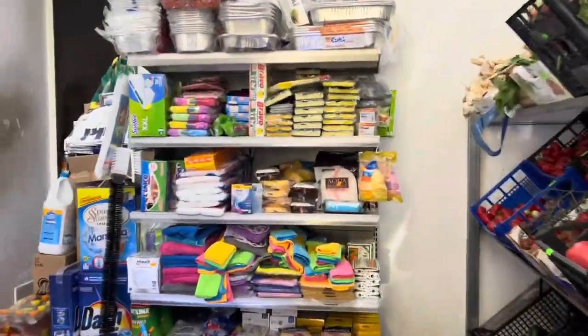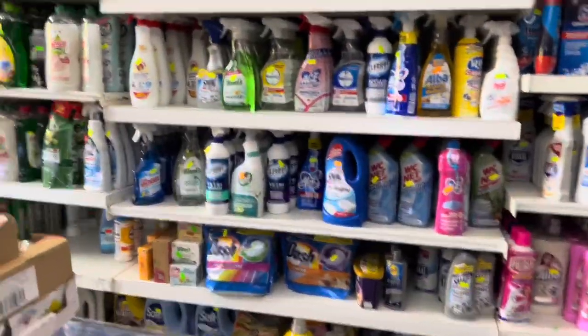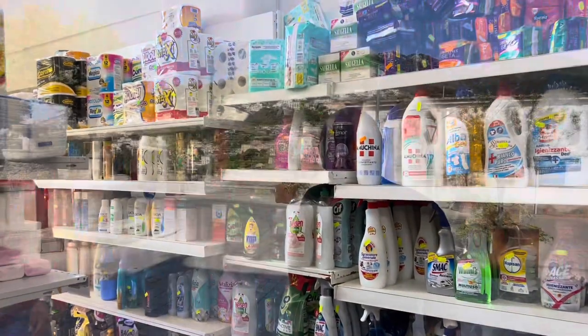They have fresh fruits and vegetables, frozen ice cream, and if you need to do laundry, they even have laundry detergent — just about everything you need. Right at the hotel there's also a fountain with the freshest water.